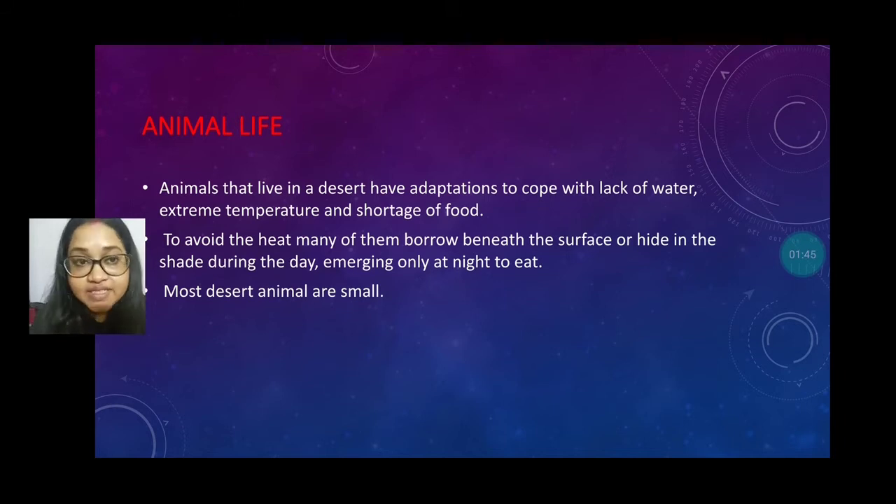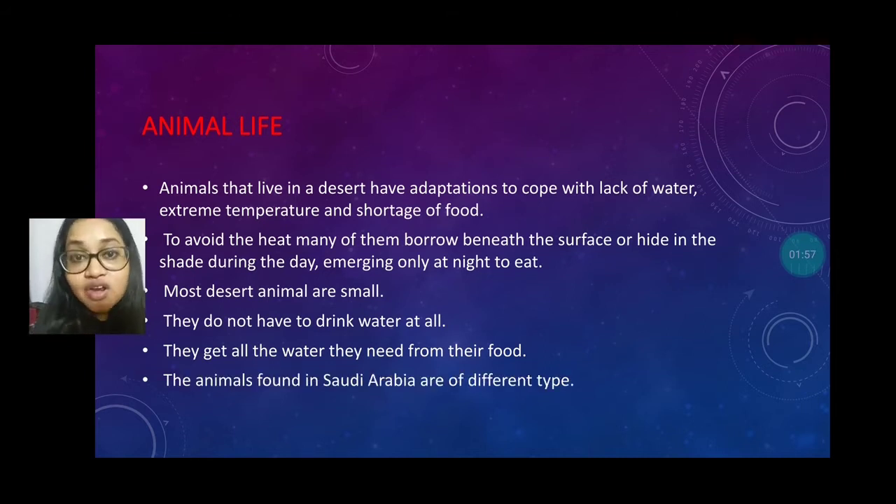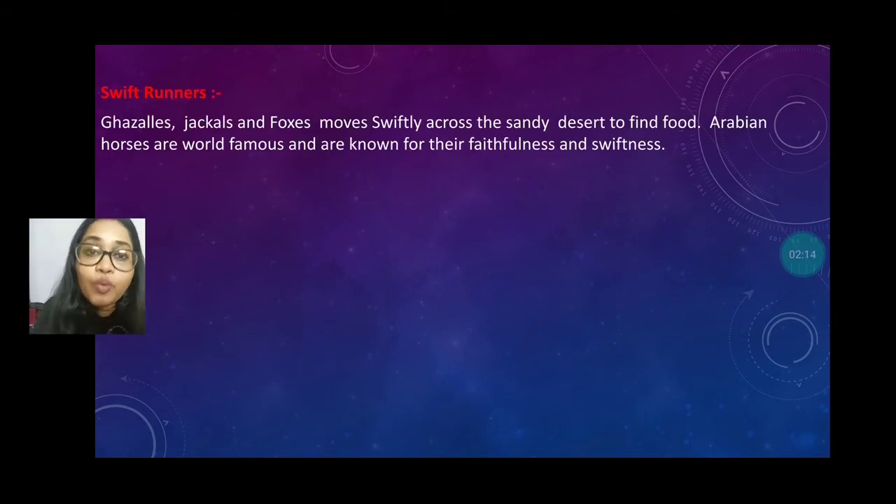Most desert animals are very small and they do not have to drink much water at all. They get all the water they need from their food. Animals found in Saudi Arabia include swift runners like gazelles, jackals, and fox, which can run very quickly in the desert to find their food.